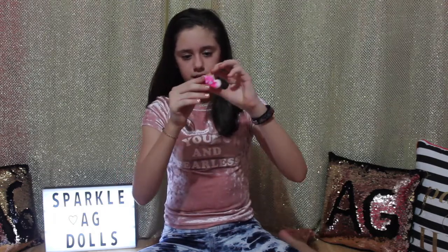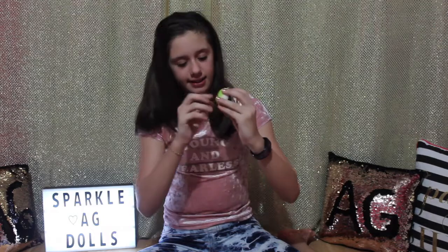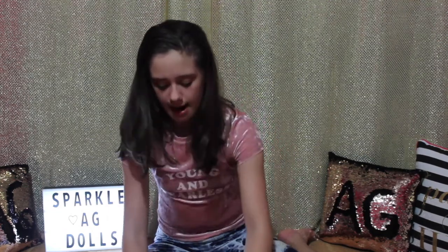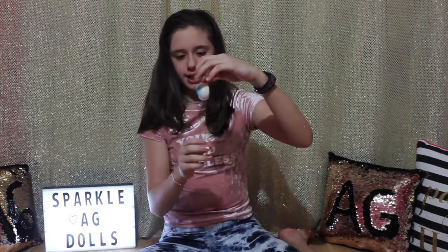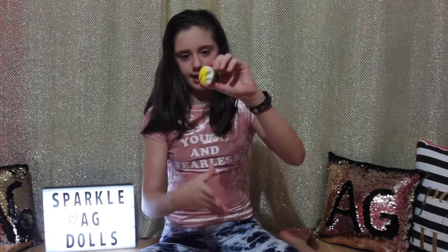I have this pink worried face bun — really slow rising. I have this green face bun — it's really soft and looks like it's excited. I have this happy face bun and it's blue — it's not as slow rising but I still like it, and it's still slow rising.